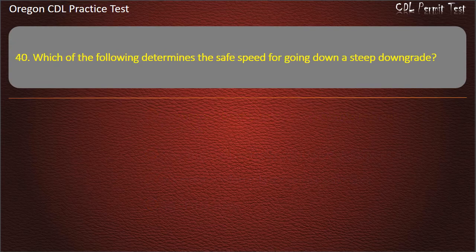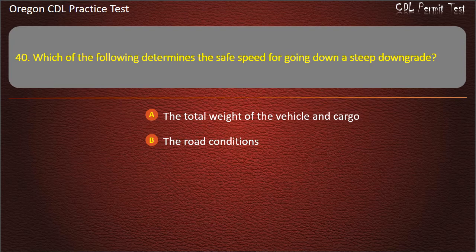Question 40. Which of the following determines the safe speed for going down a steep downgrade? The total weight of the vehicle and cargo, the road conditions, the steepness of the grade, or all of the above. Answer: All of the above.